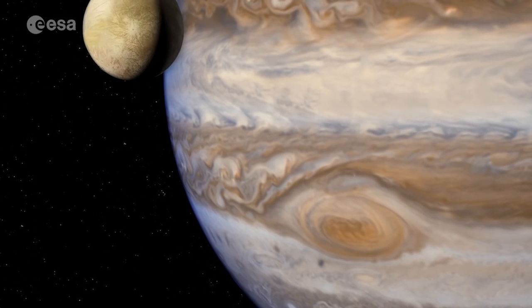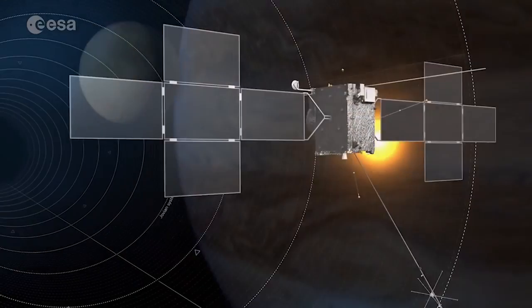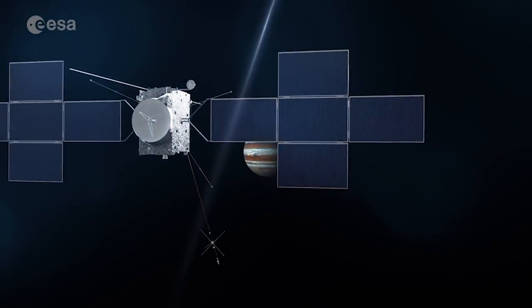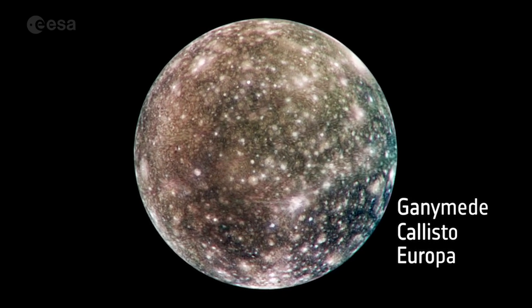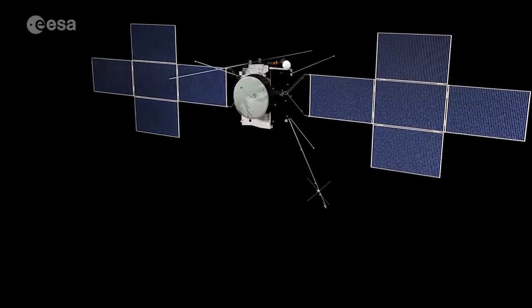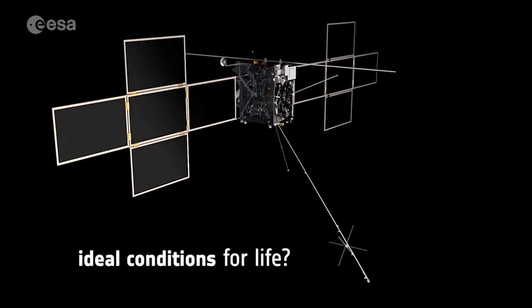Coming back to our own solar system, a trail of water will guide ESA's JUICE spacecraft to Jupiter and its icy moons. Ganymede, Callisto and Europa have vast oceans of water beneath their icy crusts. Somewhere in these oceans, the conditions to support life may exist.